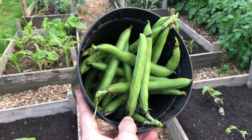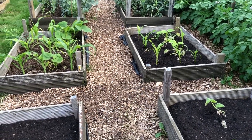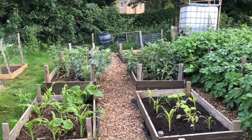We've harvested our broad beans — we've got a nice bucket full, a good meal's worth. I'm really happy with that. There's plenty more on there still growing, so I reckon another week or two and we'll get another harvest of the same sort of size.